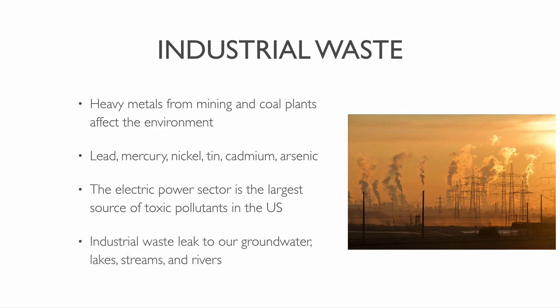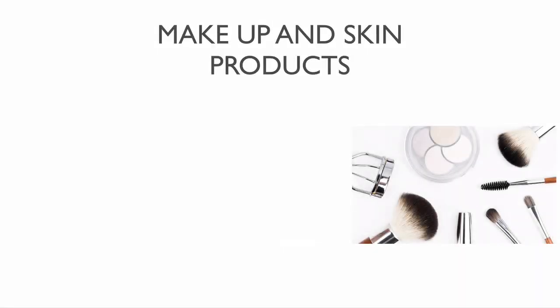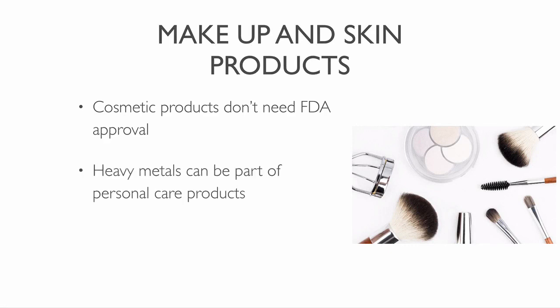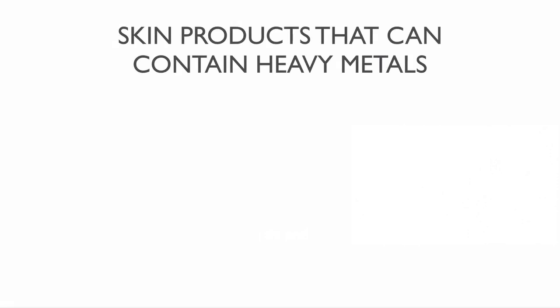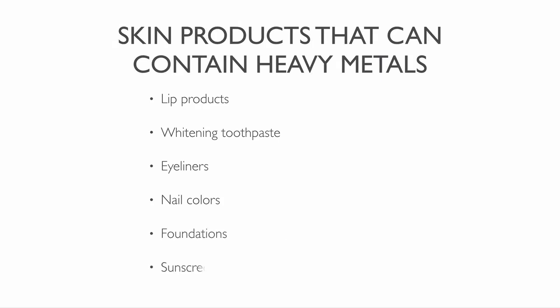Industrial waste leaks heavy metals to our groundwater, lakes, streams and rivers. Under US law, cosmetic products do not need FDA approval before they go on the market. Heavy metals can find their way into a wide variety of personal care products. Some metals are ingredients while others are contaminants. You can find heavy metals in lip products, whitening toothpaste, eyeliners, nail colors, foundations, sunscreens, eyeshadows, blushes, concealers, moisturizers and eye drops.